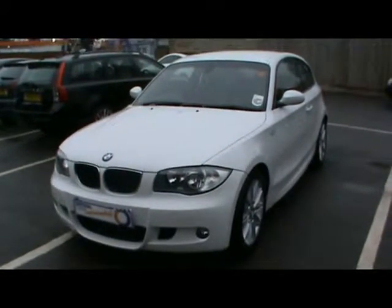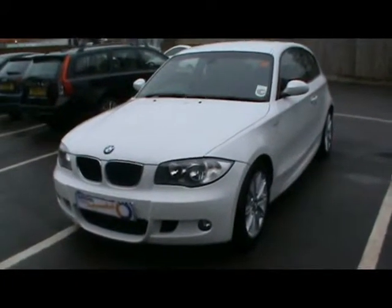Welcome to Imperial Cars. Today we have a BMW 116i to show you. We'll take you around the car so you can get a better idea of the condition and the certain features of this vehicle.